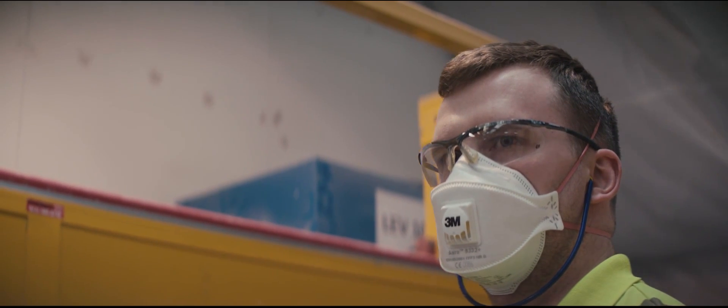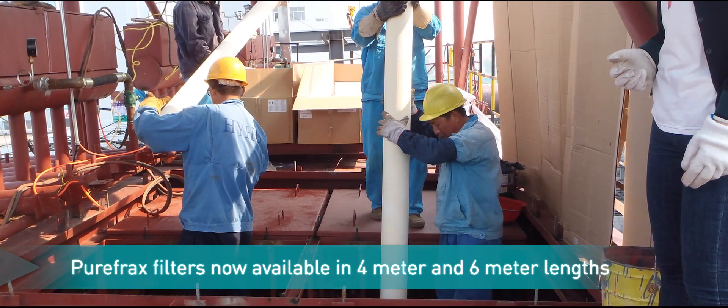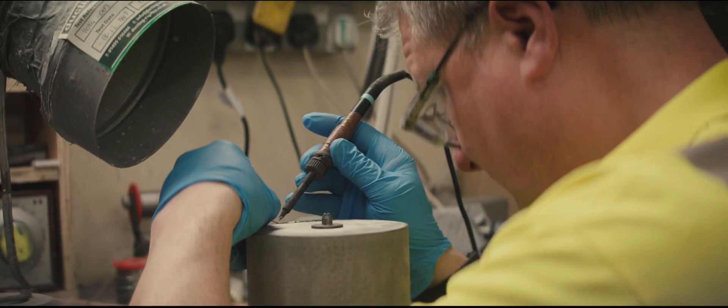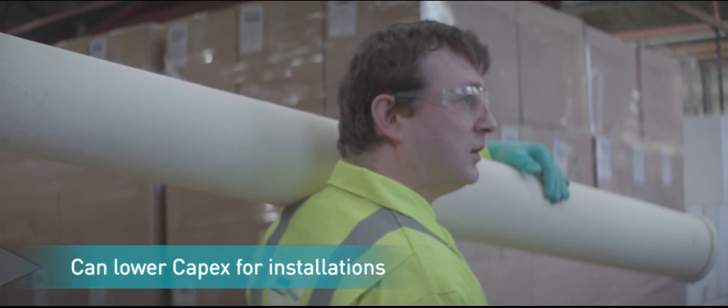With the introduction of Purefrax filters in the 4m and 6m lengths, Unifrax now offers the proven performance and service life demonstrated by our 3m filters. This new product form will reduce the footprint of the installation and has the potential to lower capex for installation.